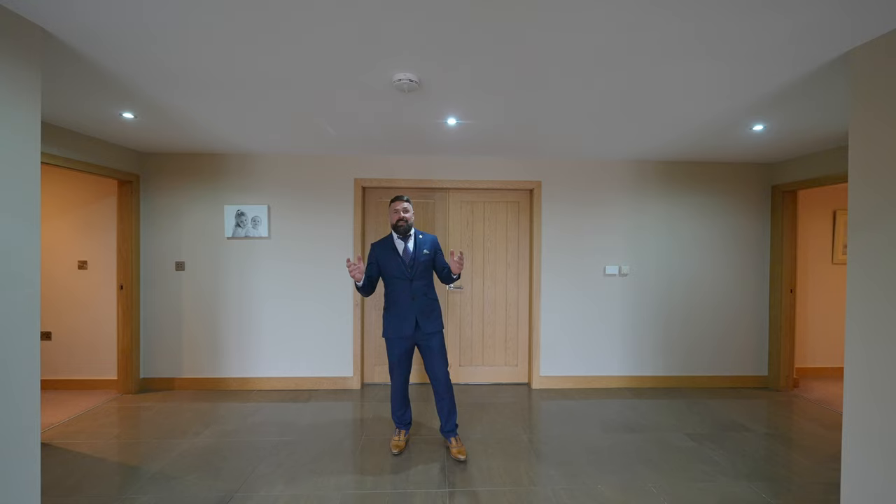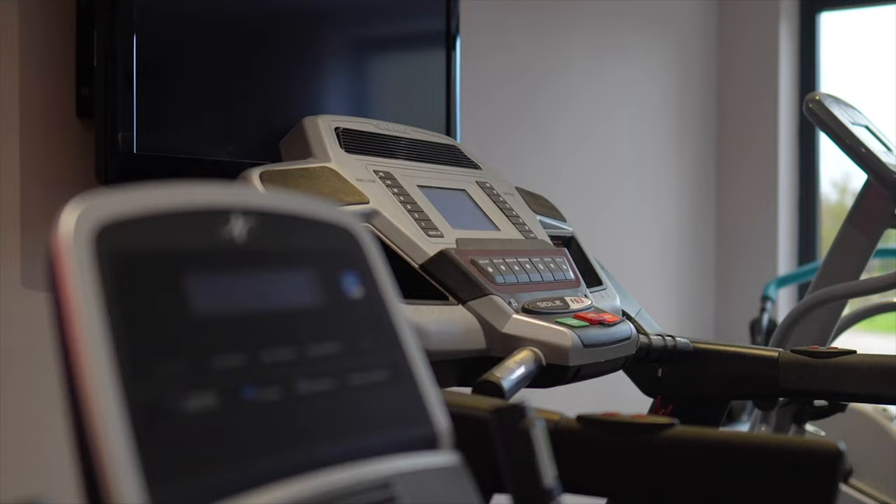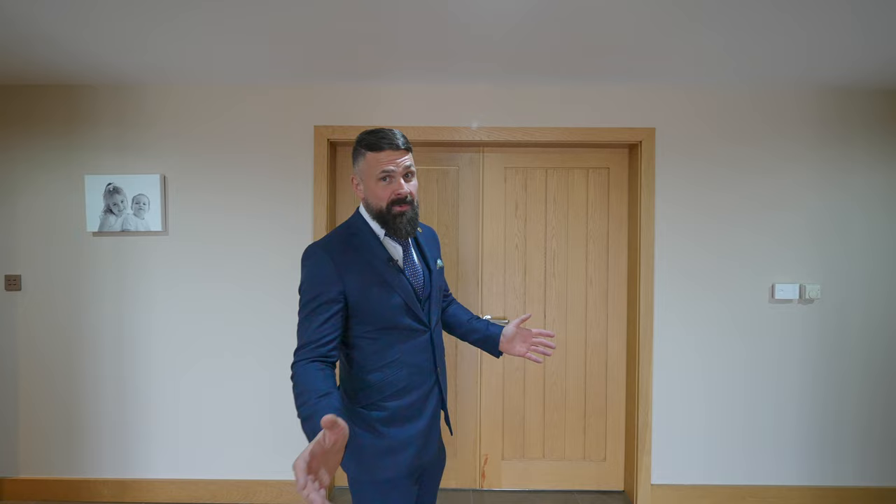Still on the bottom wing of the house we have a home gym and a home office, both of which can be switched into bedrooms if necessary, which would give a seven bedroom house. But also we've got this cinnamon room.